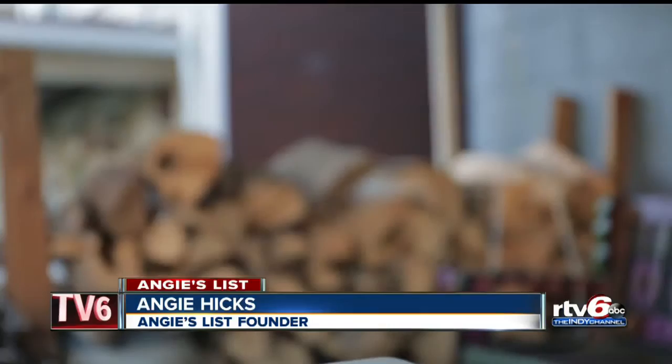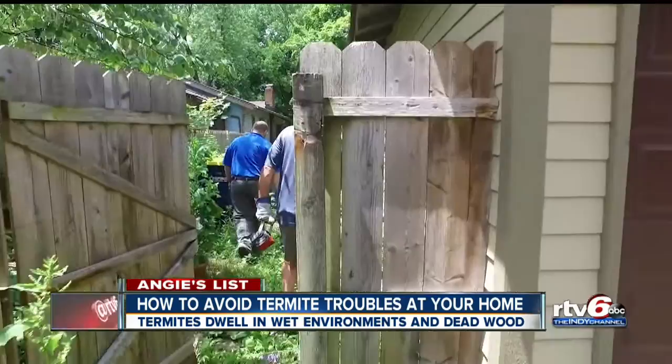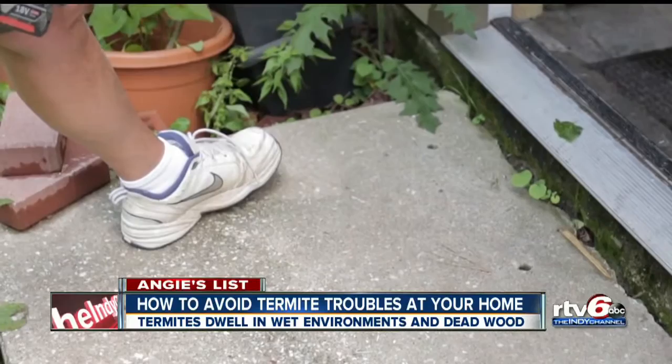Termites are most noticeable during the springtime when they use their clear wings to fly around their soil colonies. One way to treat an infested home is to inject a liquid insecticide through holes drilled into and around your house.